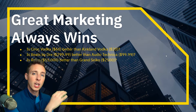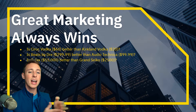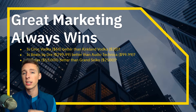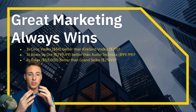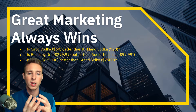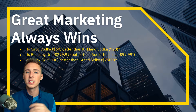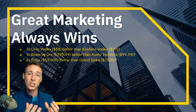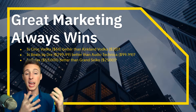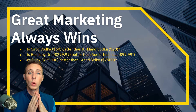Great marketing always wins. Is Ciroc vodka better than Kirkland vodka? Is Beats by Dre better than Audio-Technica? Is Rolex better than Grand Seiko? Think about the core product — the internals of the headphones, the mechanisms in the watches. The answer is no, it's really not better. But these companies can charge insanely high prices, have great margins, and do huge volume because they have great marketing.